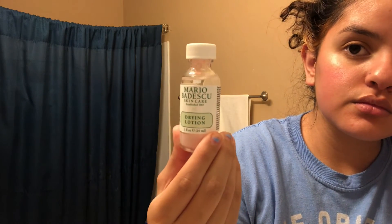When I notice any acne on my face, I use Mario Badescu's Drying Lotion and apply it on any pimple I see with a Q-tip. I don't use my fingers — I use a Q-tip.